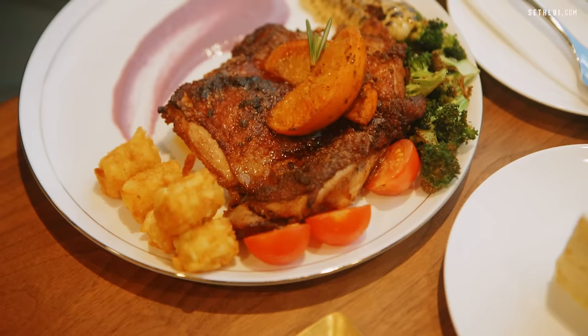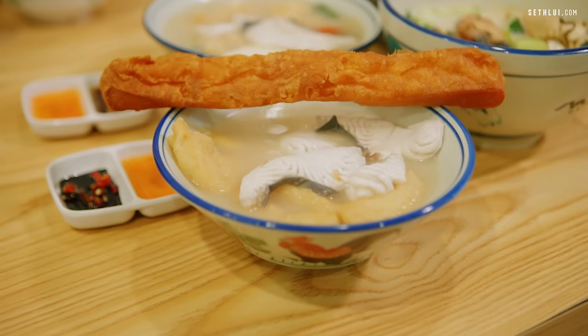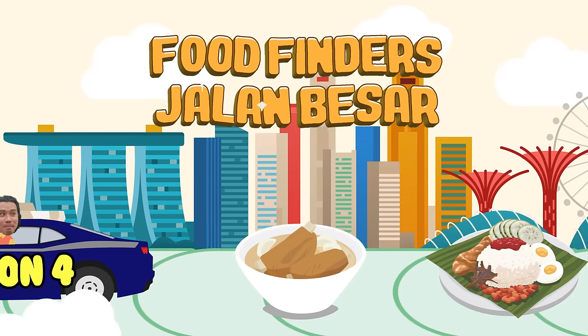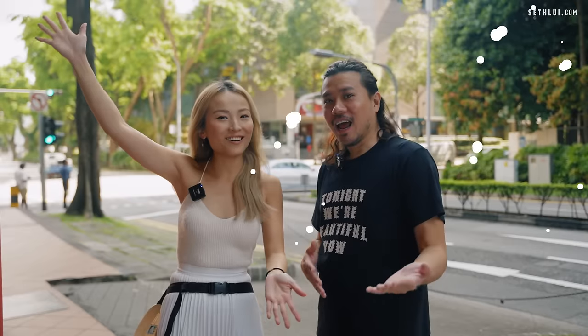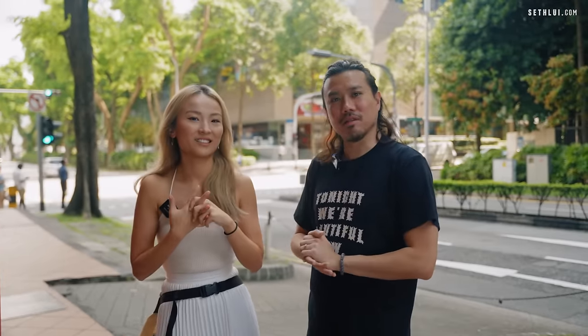In this episode of Food Finders, we'll be exploring Jalan Besar. Here are some hip cafes as well as a fish soup spot not to be missed. Welcome to my hood! Welcome to Food Finders! One of these many hip and happening places in Jalan Besar.